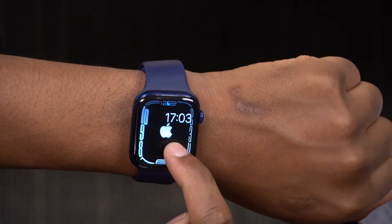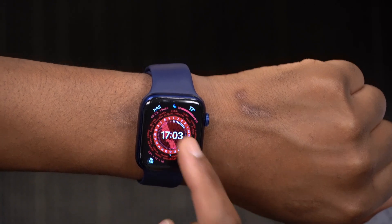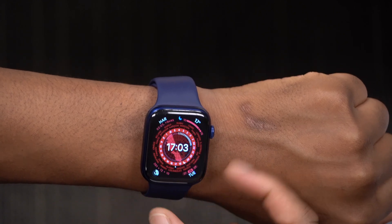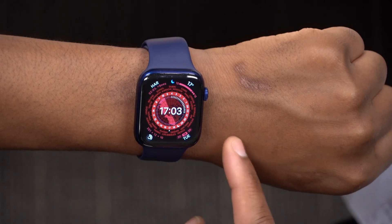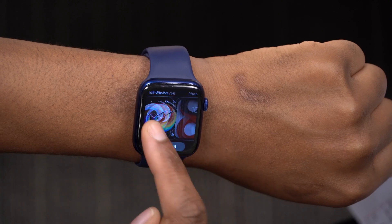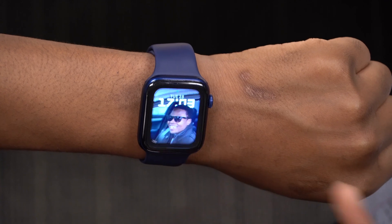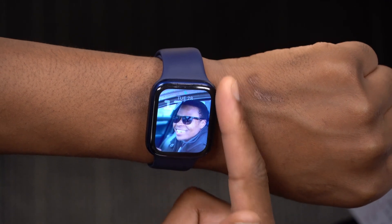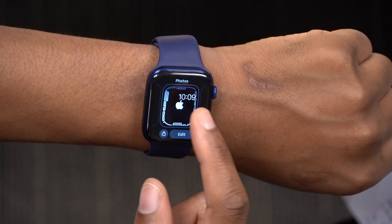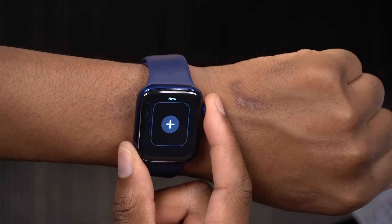Another thing that's been fixed is the watch face changing bug, where you would select a watch face and it would black out for a few seconds before showing the face. That was a bug on watchOS 8.1 beta 1, but on watchOS 8.1 beta 2 you can see that bug has been fixed — there's no delay when selecting watch faces, so it seems back to normal.